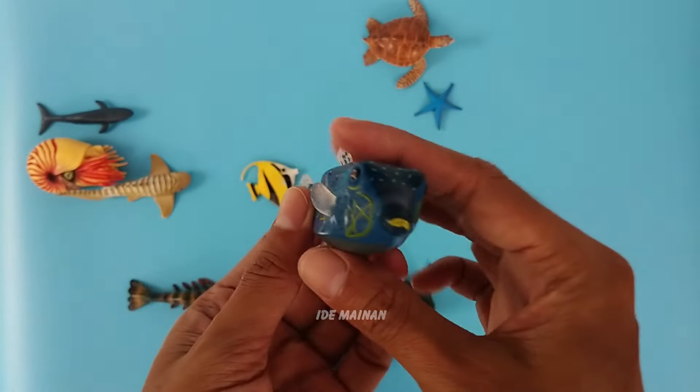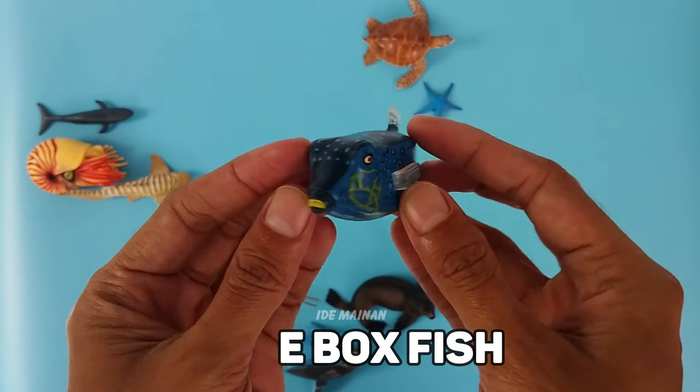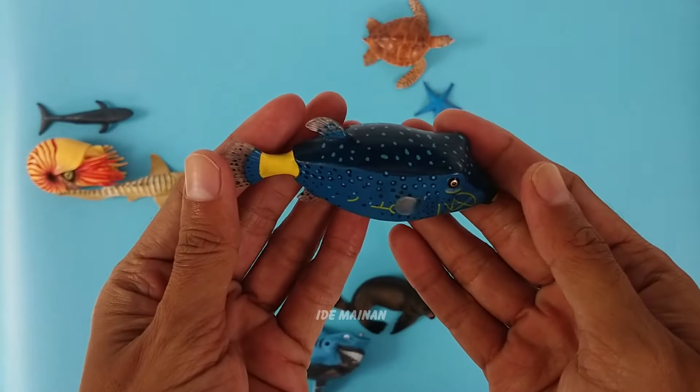This is a blue boxfish. The blue boxfish is often found near coral-rich environments, where it takes refuge among crevices and coral branches.